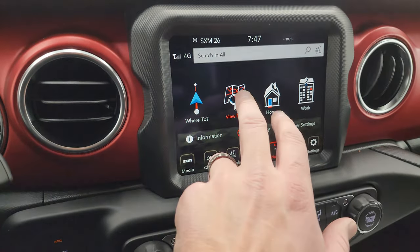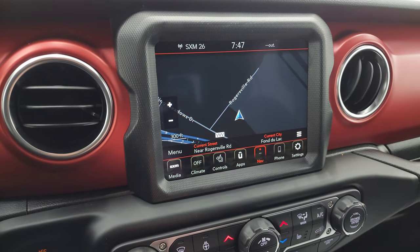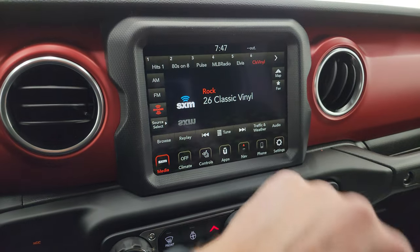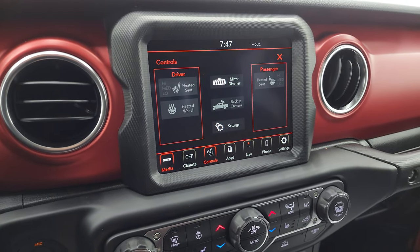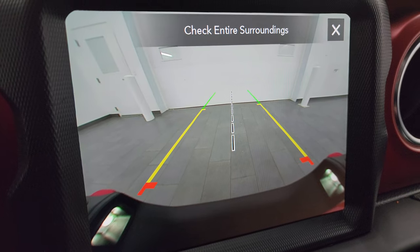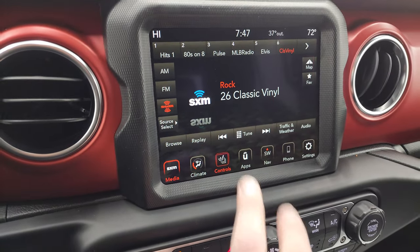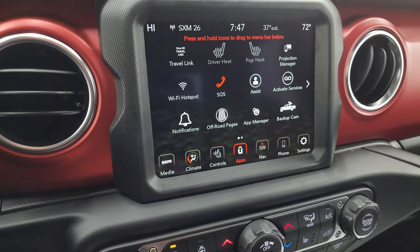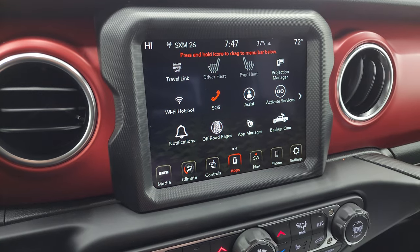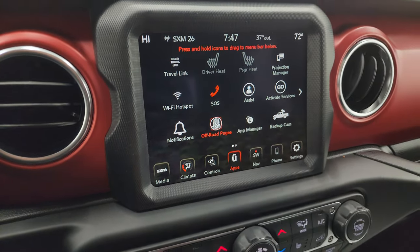This one has the Uconnect 4C radio with factory navigation — you can see Rogersville Road right now on the map so it's working nicely. You get AM, FM, and SiriusXM radio capabilities, heated seats, heated steering wheel, and backup camera. They've made these cameras HD and crystal clear — so if you have a hitch you can get hooked up to your boat, camper, or trailer every time. You get various apps on here including off-road pages and a projection manager where you can project your phone to the screen via Android Auto or Apple CarPlay.